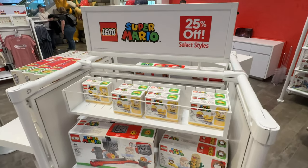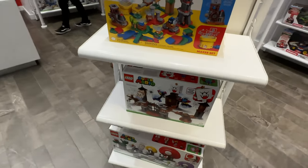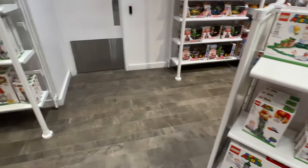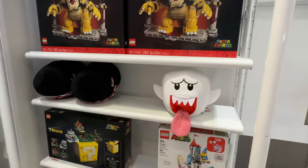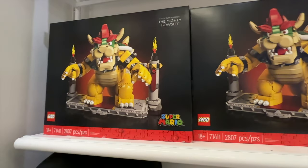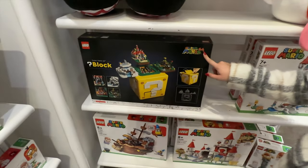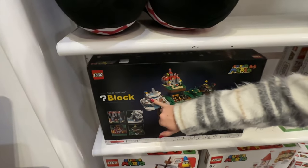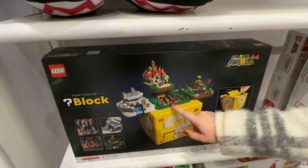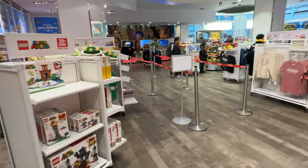Look at all the interactive Legos here. 25% off some of the styles — that's cool. They've got the Ghost. Look at that Bowser Lego — it's massive. I love this one. I remember that's the first level, and then that's at the end. Amazing. Let's keep going.